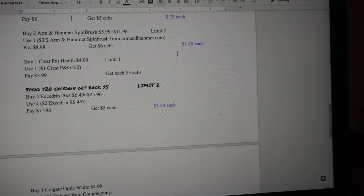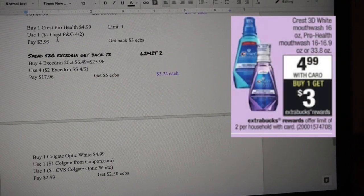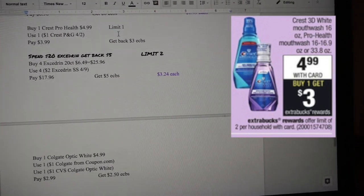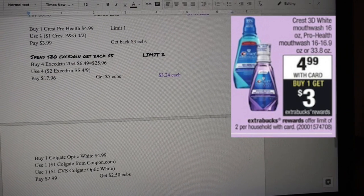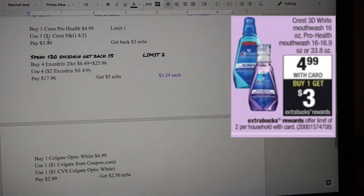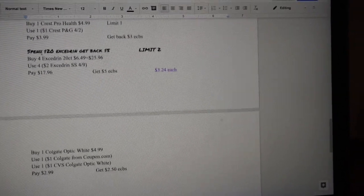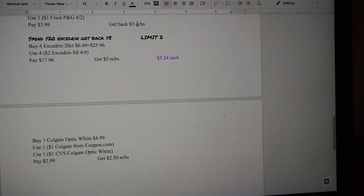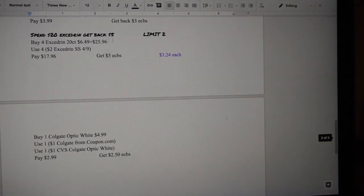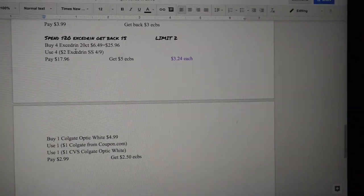I would also be doing the Crest Pro-Health mouthwash, running for $4.99, with a limit of one. I'll use a $1 Crest coupon from P&G for Two, bringing it to $3.99. I'll get back $3 in ECB, making this $0.99 for me.